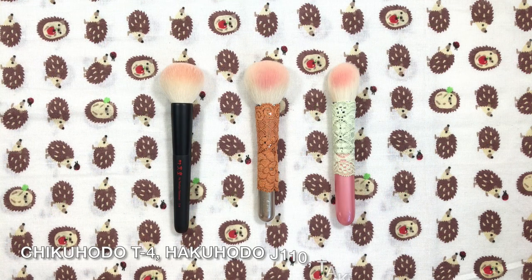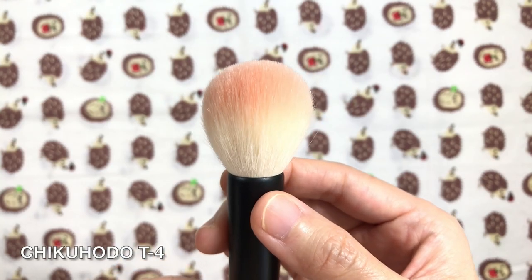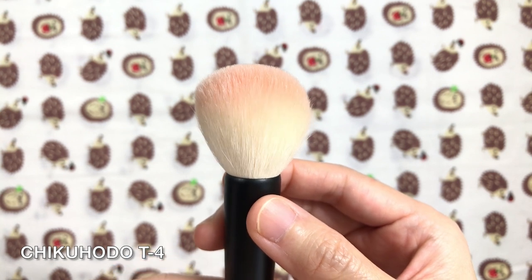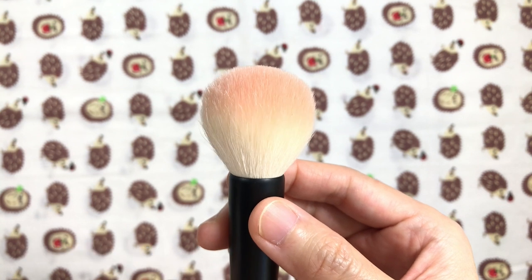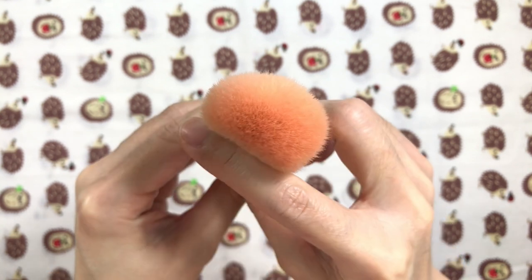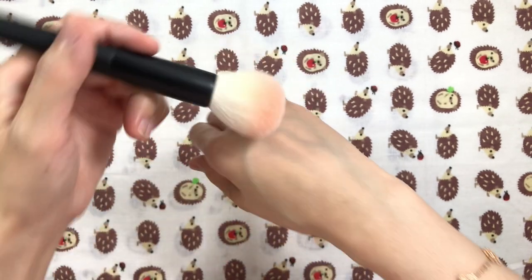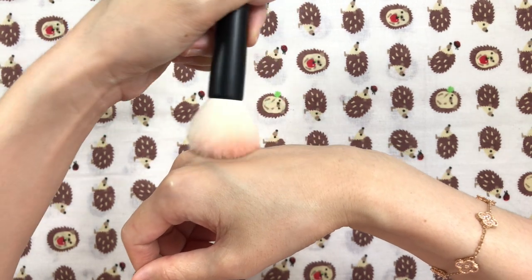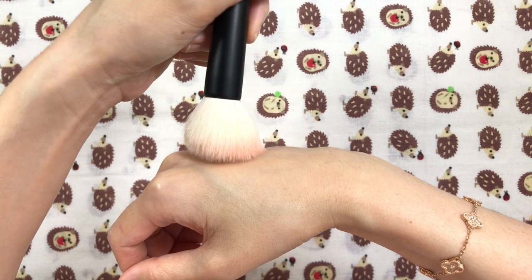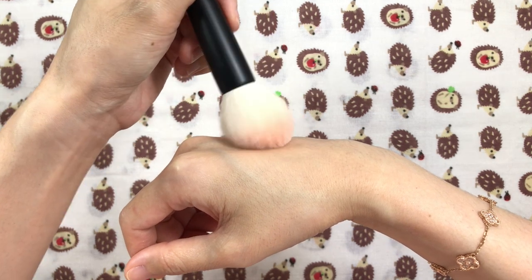The Chikuhodo Takumi T4, along with the Hakuhodo B or J110 and Takeda 16 ROV EXS, were my holy grail everyday goat blush brushes for a long time. The T4 has a round bunny-tail shape with a round ferrule. Post-wash it gets very fluffy. It's medium-sized and made out of saikoho. It's pretty dense but has medium flexibility since the hairs fluff up post-wash. My favorite pairing is with Hourglass blushes and soft pressed blushes. It applies in a medium to large surface area, blends blush easily, and doesn't over-blend or over-diffuse. It leaves a pigmented yet soft finish and is a great multitasker.